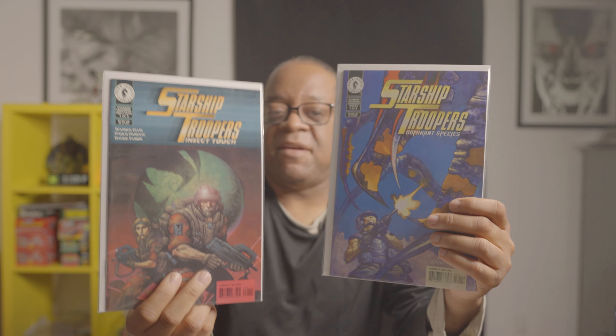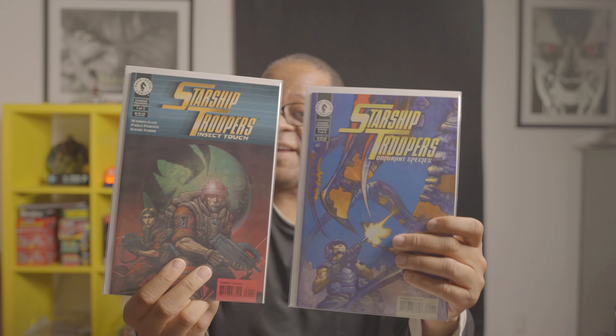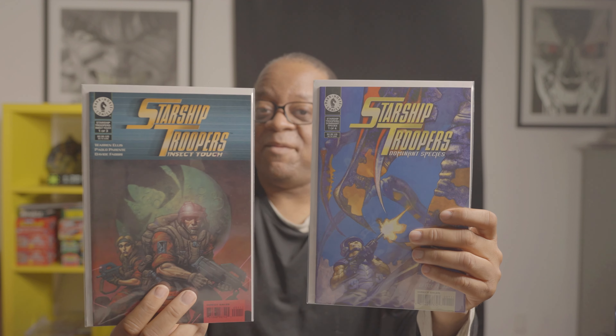We have Starship Troopers: Insect Touch number one and Starship Troopers: Dominant Species number one. I'm a huge horror and sci-fi fan, so whenever I see these kind of books I have to have them.